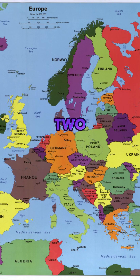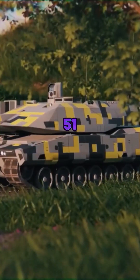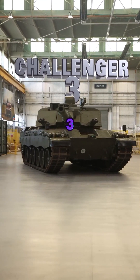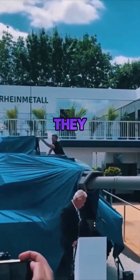Europe's armored warfare is evolving, with two top contenders leading the charge: the German Panther KF-51 and the British Challenger III. Both tanks represent the future of European military power, but how do they compare?